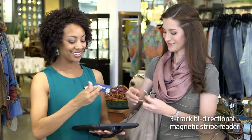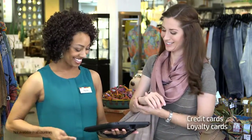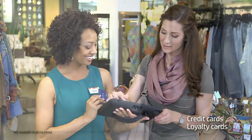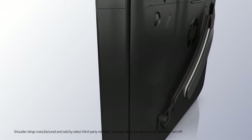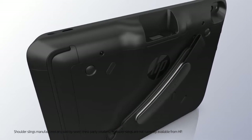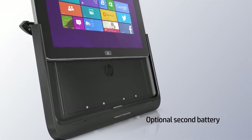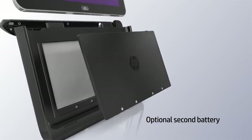And when your customer is ready to make a purchase, you can complete the transaction right on the floor with a magnetic stripe reader. Your mobile solution is always convenient, with an integrated hand strap for enhanced stability. You can also connect an optional shoulder sling, and the optional second battery enables it to operate for hours on end.